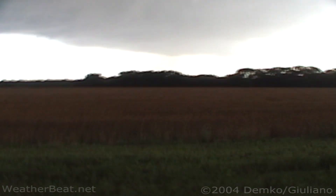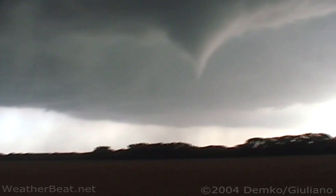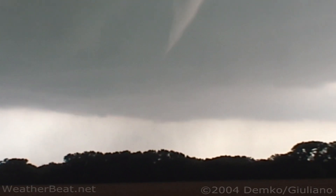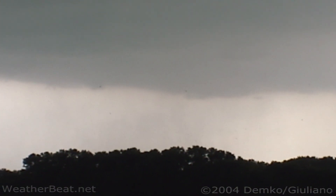We have a tornado on the ground currently. Yeah, dude, is it recording? Yes. Oh, look at the debris. Oh, we drove right there.